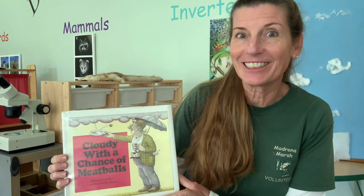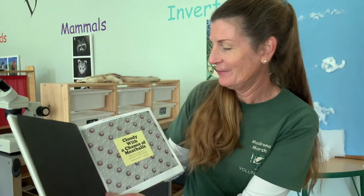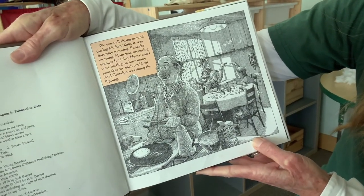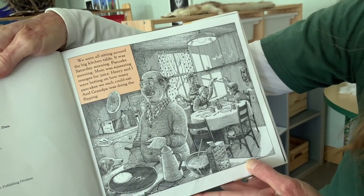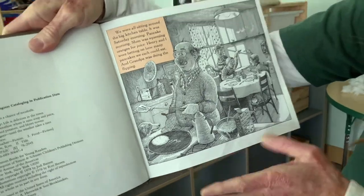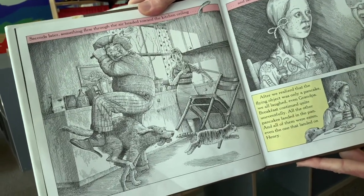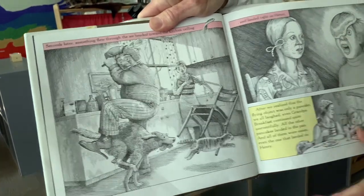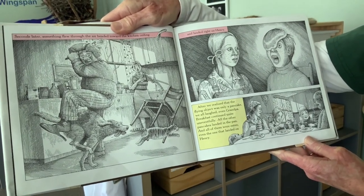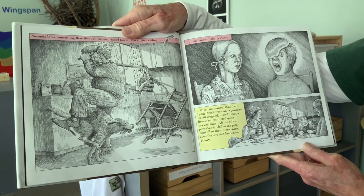Our story for today is a really silly story. It's called Cloudy with a Chance of Meatballs — that does sound silly! We were all sitting around the big kitchen table. It was Saturday morning, pancake morning. Mom was squeezing oranges for juice. Henry and I were betting on how many pancakes we each could eat, and Grandpa was doing the flipping. Seconds later, something flew through the air and headed toward the kitchen ceiling and landed right on Henry. After we realized the flying object was only a pancake, we all laughed — even Grandpa. All the other pancakes landed in the pan and all of them were eaten, even the one that landed on Henry.